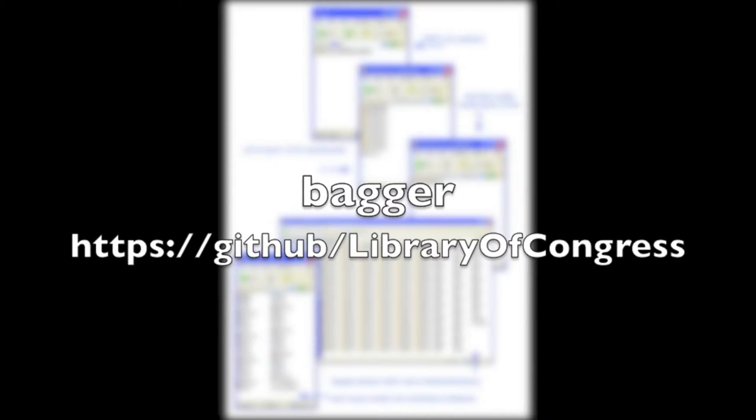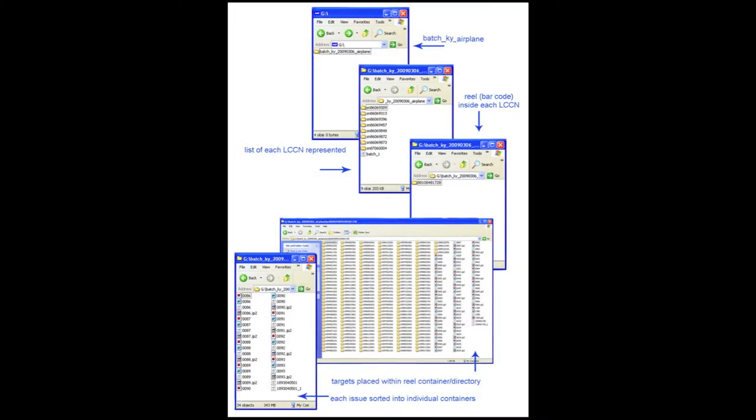If I could get more people to do that earlier, it's open source, it's available on the web, it's a free download. If more people used Bagger earlier in their workflow, there would be less data loss.